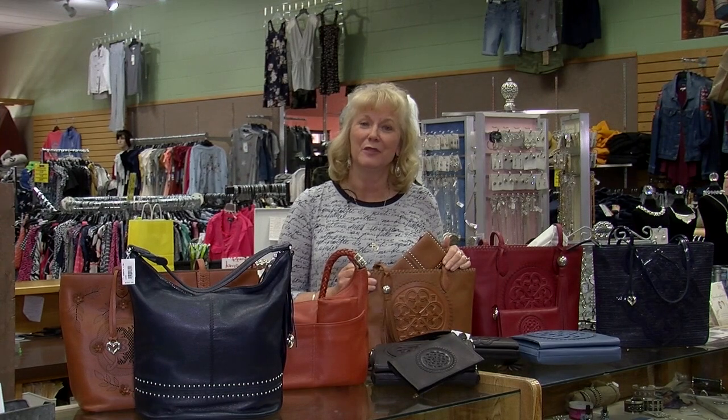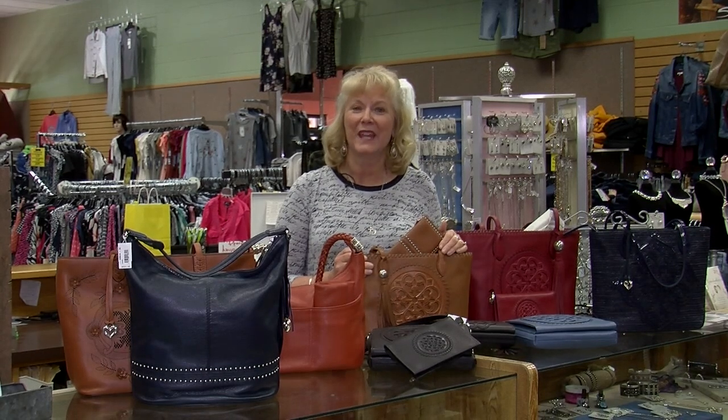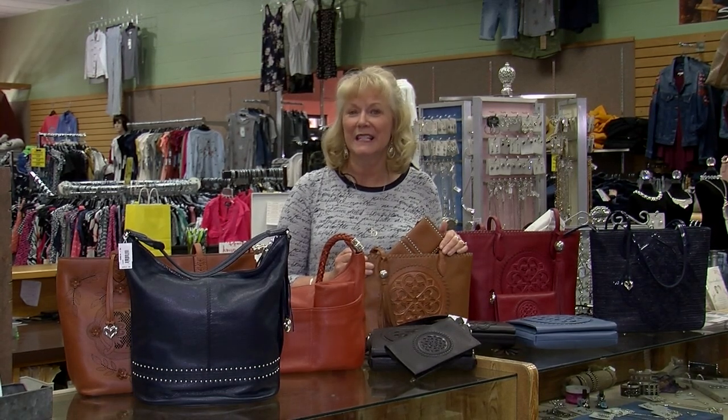If you're not familiar with Brighton, it's just a wonderful line of jewelry and handbags that is quality made and reasonably priced. And I want to talk about their handbags in particular today.